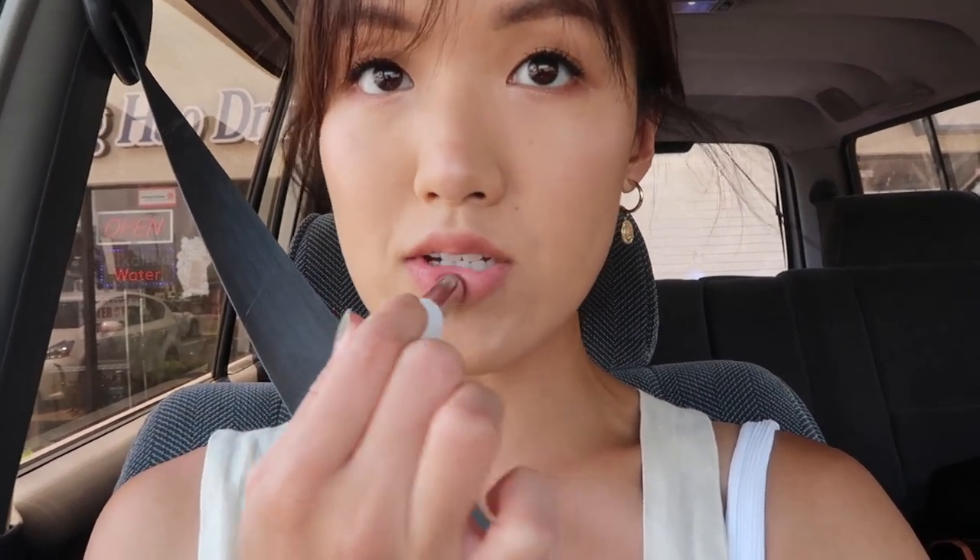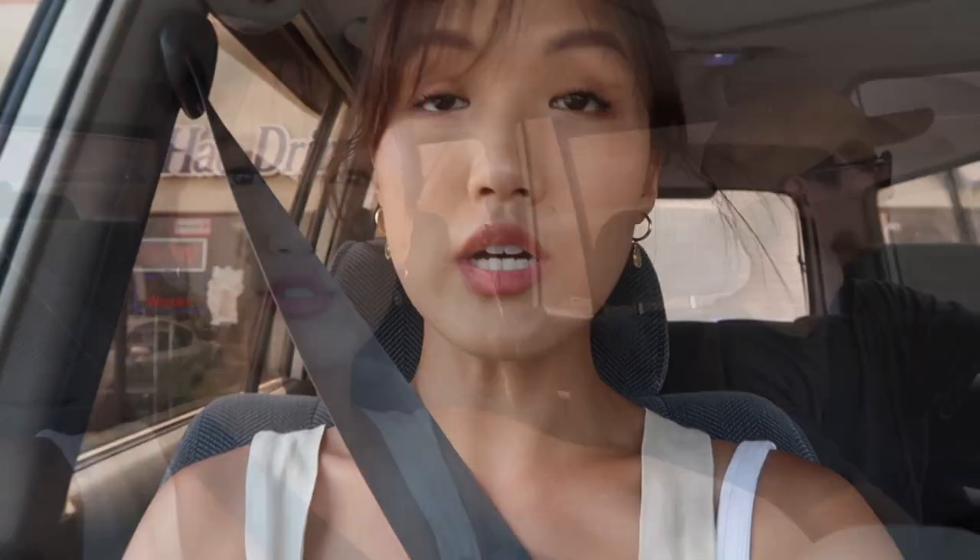In case you're wondering about my lips, I pretty much only wear this color. It's from Glossier — I think it's their Generation G lipstick in the color Cake. When I use it, I use it very sparingly, just tapping it on, so it gives a very natural look.